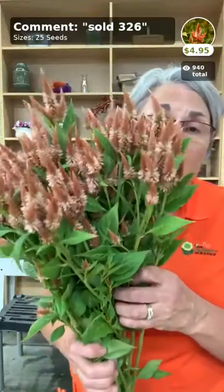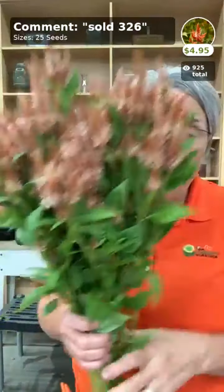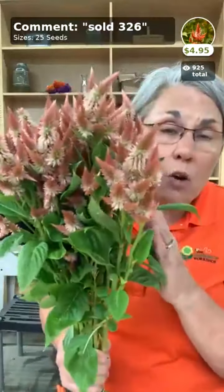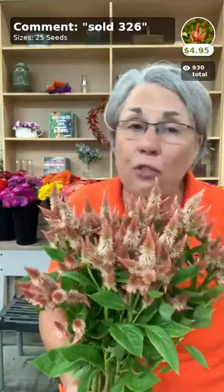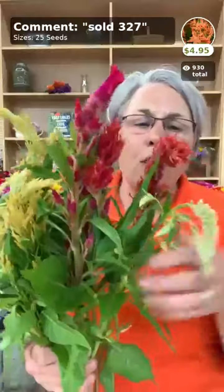This is Celway Terracotta celosia — I love the Celway series and their habit. Terracotta is just a smidge darker than Celway Salmon, which is a little bit lighter. They both have amazing habits, are great branchers, you can pinch them, and they're really useful — think fall for these too. Our Texas plumes are also starting to come in — shrimp and funky-looking yellow, lots of variation, and I love that especially when making bouquets.